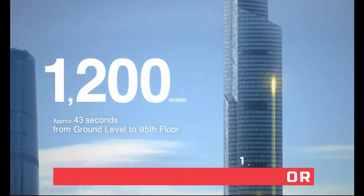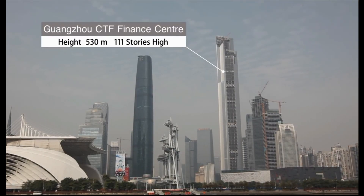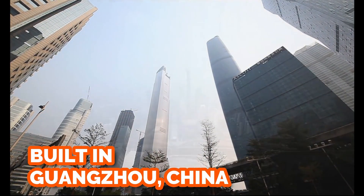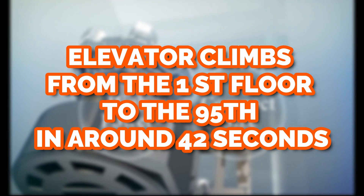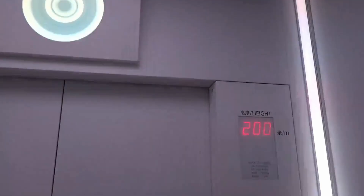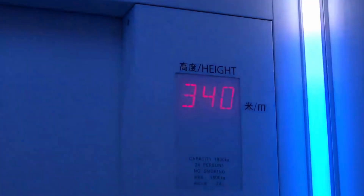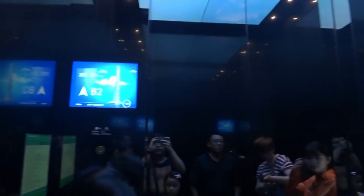Number one: the world's fastest elevator. Developed by Hitachi Building Systems, it is installed in the Guangzhou CTF Finance Center, a 530-meter-high skyscraper in Guangzhou, China. The elevator carries guests to the hotel on the upper floors, climbing from the first floor to the 95th floor in about 42 seconds. Its recorded maximum speed of 1,260 meters per minute has been recognized as a Guinness World Record.